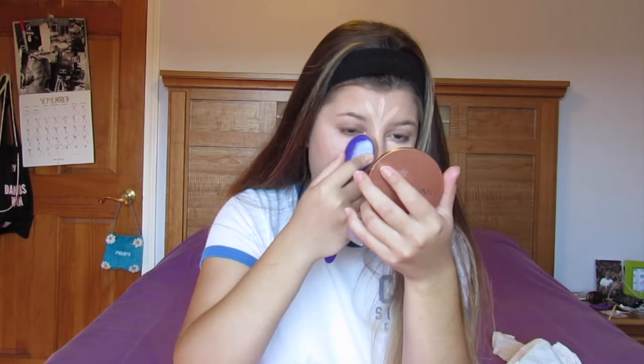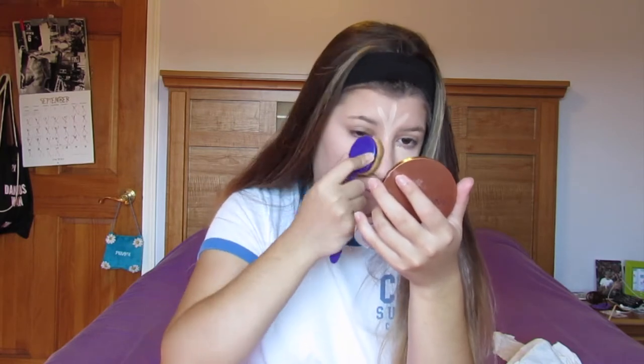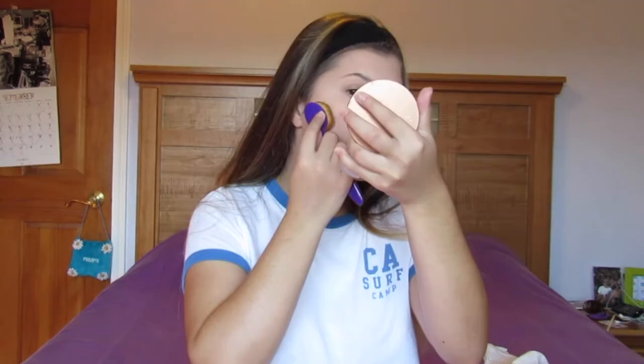Blend that in really nice and make a really ugly face. Then bring out the Anastasia Beverly Hills Cream Contour Palette and find your brush. Go along your cheekbones - I can't really find my cheekbones because I got a round face, so I'm gonna try to make some of my own. Then I'm gonna go and contour my nose to slim it out.